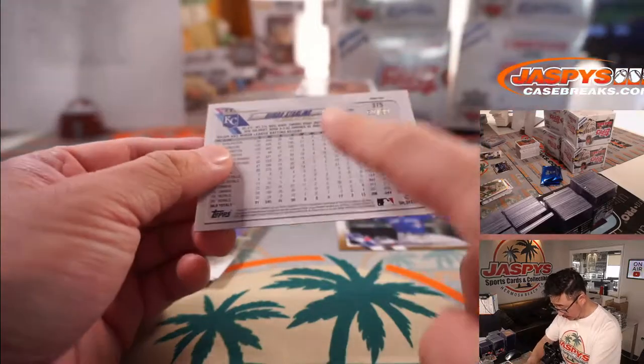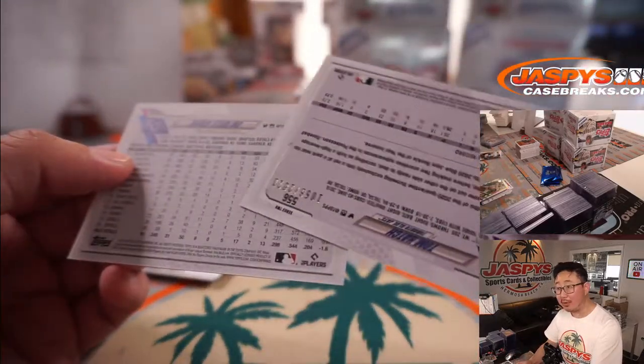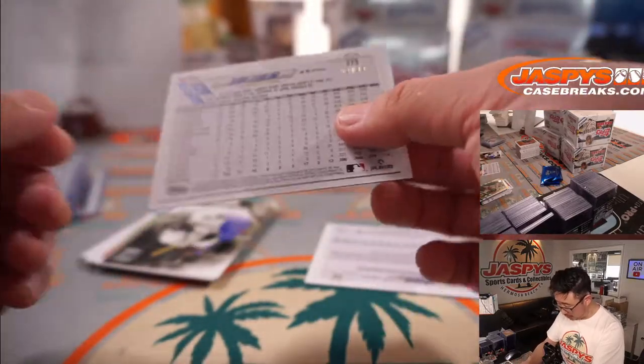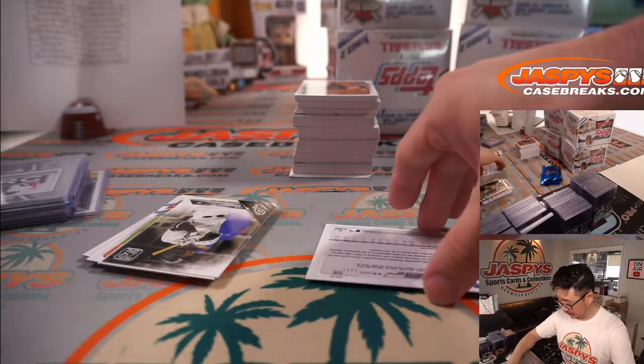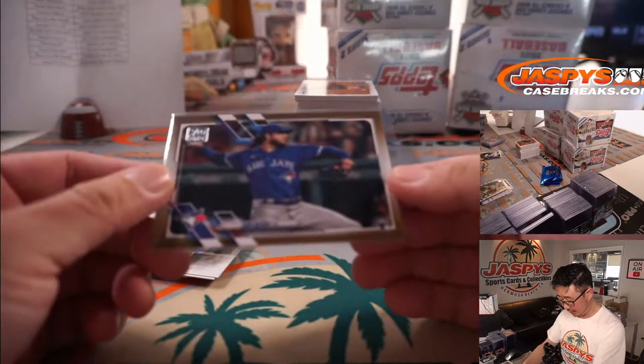And this is — I don't know if you can kind of tell, but that's more of a paper background, and this is more of that glossy background right there. That's pretty cool. That's Bubba Starling, 62 out of 99, for Chris and the Royals. And this Hatch will go to PJ and the Blue Jays.